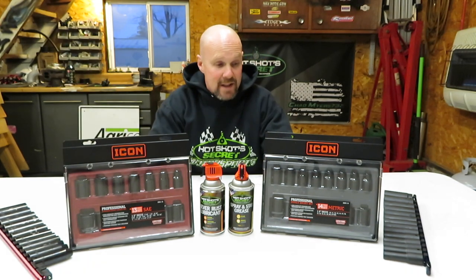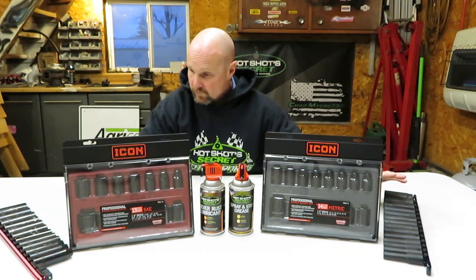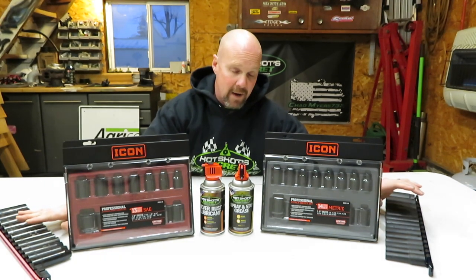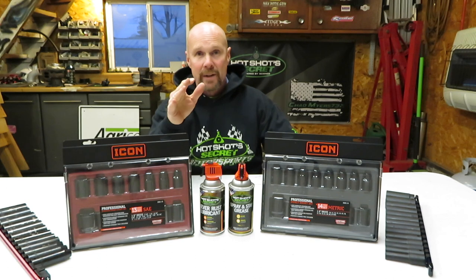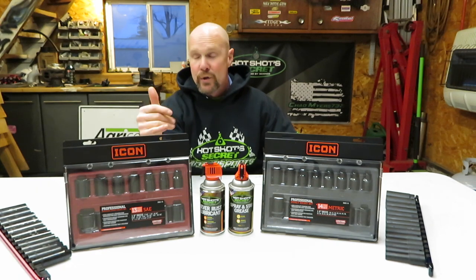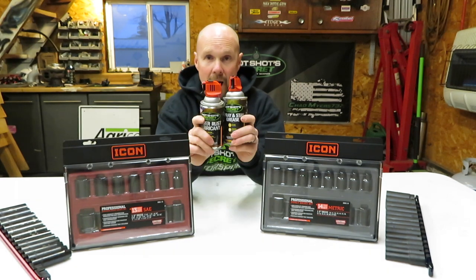As far as the wrenches and other Icon stuff I already have, these are chrome moly construction just like all the other stuff I've purchased. I've got my Craftsman deep well over here and the metric Icon stuff on this side. I ran into a little issue when I was installing my BD Diesel fuel heater on my Air Dog and I wanted to show you what that issue was. But before we go much further, let's look at the Hot Shot Secrets products first and then we'll get into these sockets.